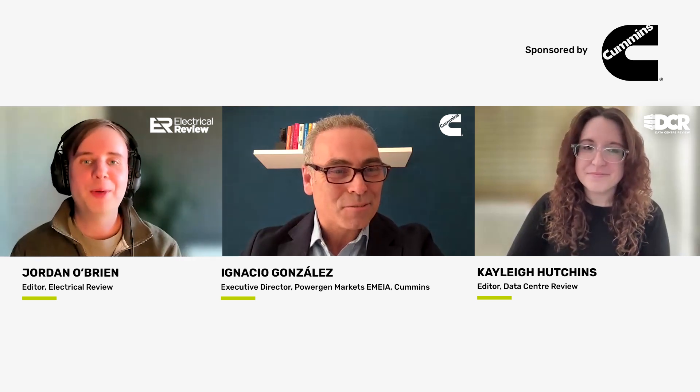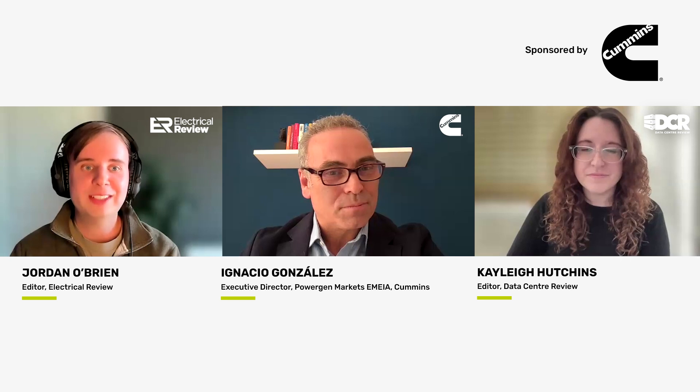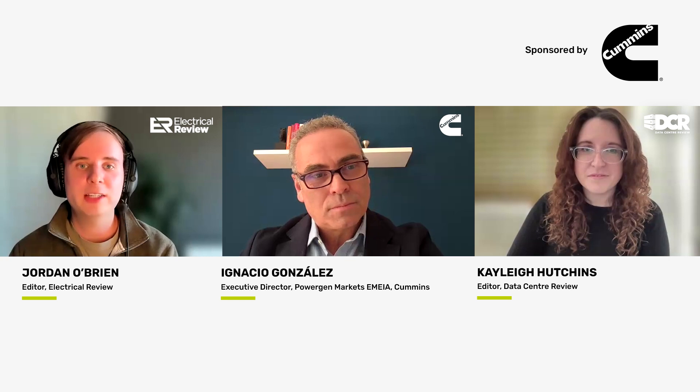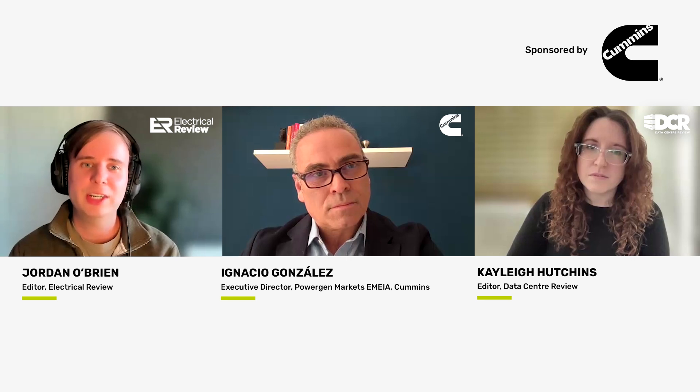Let's jump right in. Cummins operates in numerous industries, and the wider Centum lineup of generators can be used in many different industrial applications. But with Centum Force, the brand has directly aimed the product at data centers. Could you elaborate on Cummins' involvement and vision for the data center industry, especially with the introduction of products like Centum Force?